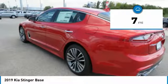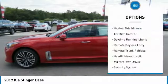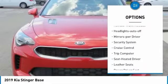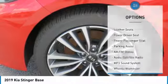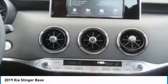This vehicle has less than 100 miles. Here are some of this vehicle's great options: heated side mirrors, traction control, daytime running lights, remote keyless entry, remote trunk release, headlights auto off, mirror memory, security system, cruise control, trip computer.